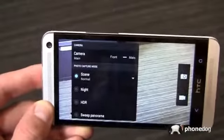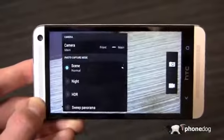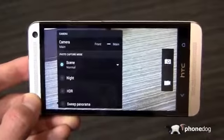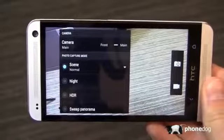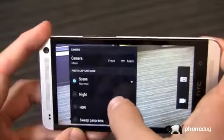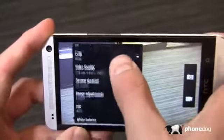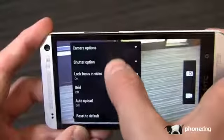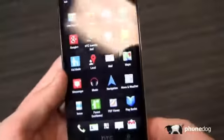Just talking quickly about some of the camera editing options — and we'll cover this again in part two. Night, HDR, sweet panorama, scenes, self timers, crop modes, white balance, ISO — all that different stuff right here, quick and easy to access. Really enjoying the camera.